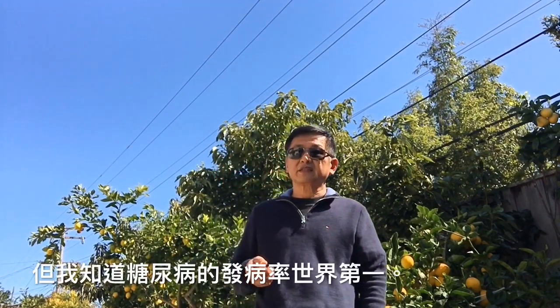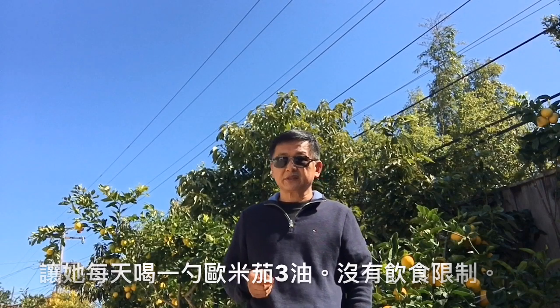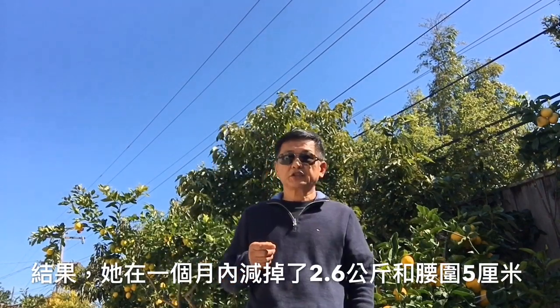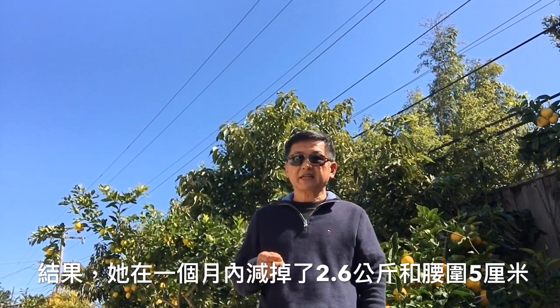I don't know the exact ratio for Chinese food, but I do know the diabetes rate of China is the highest in the world. A Japanese NHK TV program invited actress Kondo Keiko to participate in an experiment of eating omega-3 oil, having her take one spoon of omega-3 oil every day with no dietary restrictions. As a result, she lost 2.6 kg in weight and 5 cm in waist size in one month — a remarkable result demonstrating omega-3's anti-inflammatory effects.